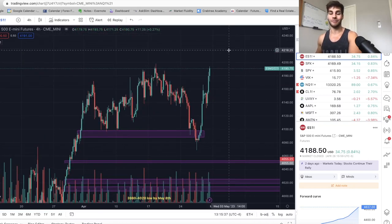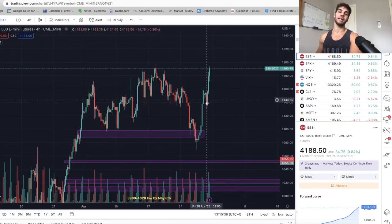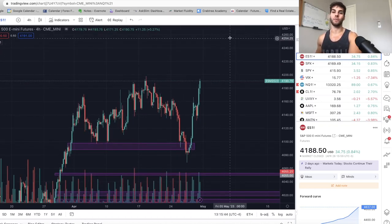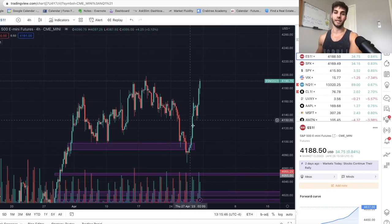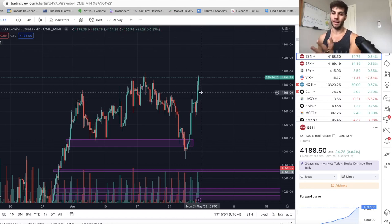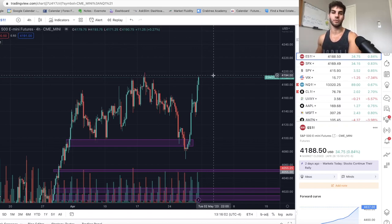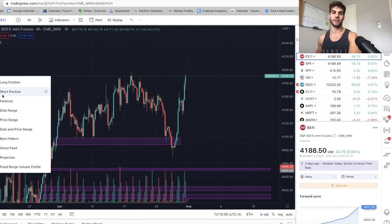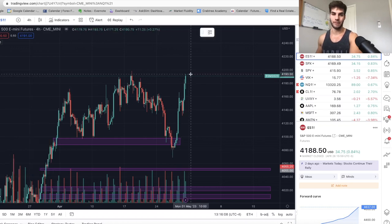So I'm going to put in a half-size short order at 4220. That's going to bring my average short to 4180, stop being 4260, and TP being 4020. Now you're thinking why 4220? If we do sweep this high, about 20 days or so from that high is when we'll likely see the low. So if we hit that high on May 2nd, which is a Tuesday, then about May 22nd or so we'll likely hit that 4020 area. So that's just one thing I want to keep in mind.